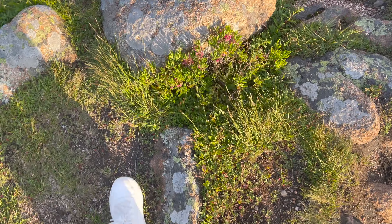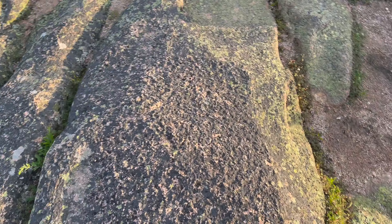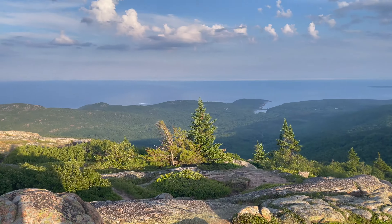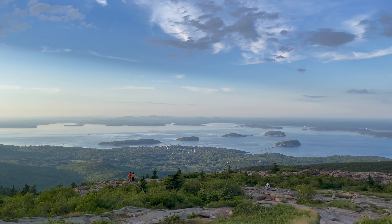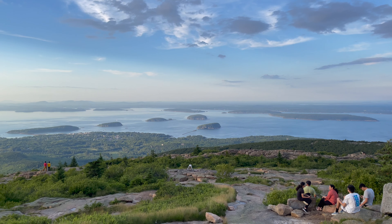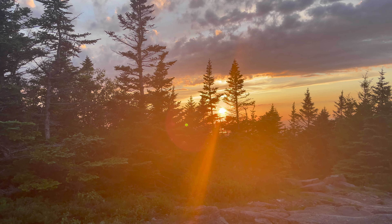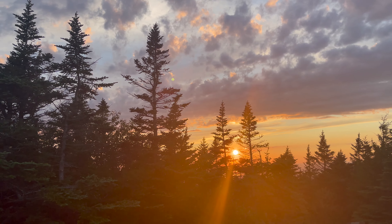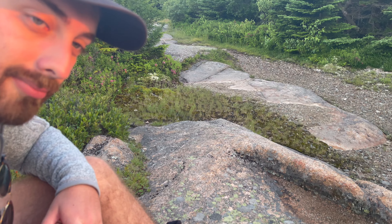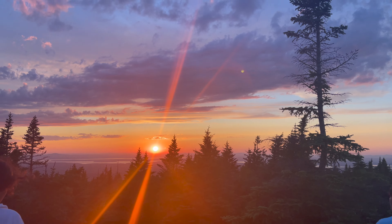Looks like someone painted these rocks. Dang, sunrise would be so fun right here, Connor. I'm sad — this is where sunrise would be. You're so pretty. We're at the sunset. We're behind these trees but you get the picture. There's Connor. Here's the sunset.